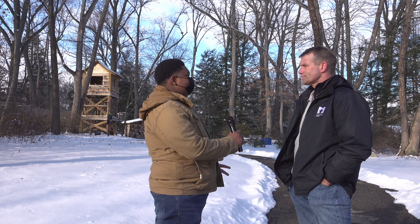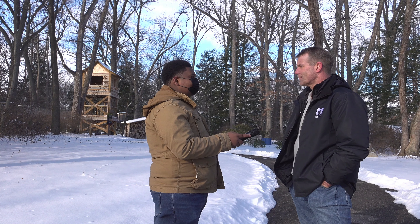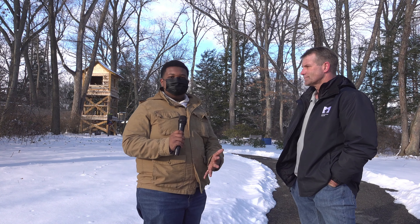And if people want to learn more about the Toledo Botanical Garden, where can they find that information? You can look us up on Facebook through MetroParks Toledo or go to our website at MetroParksToledo.com. So plenty of great things, plenty of great events happening right here at the Toledo Botanical Garden in West Toledo. With this week's Around T-Town, I'm Jaden Jefferson.